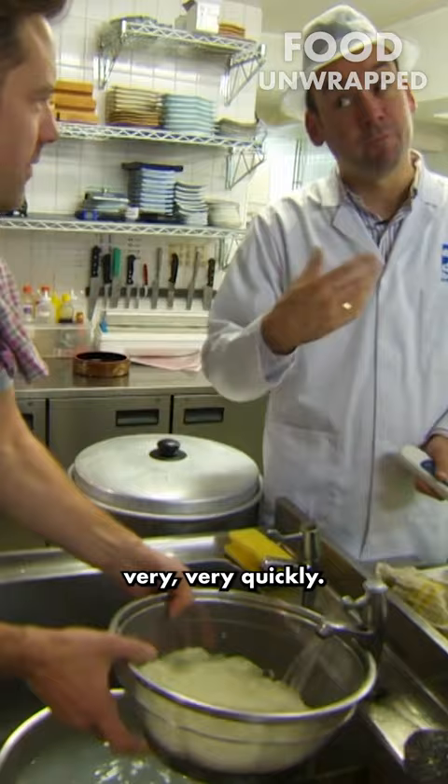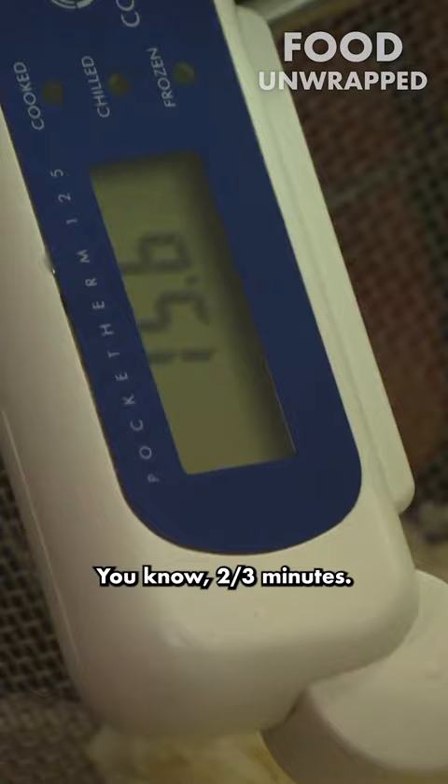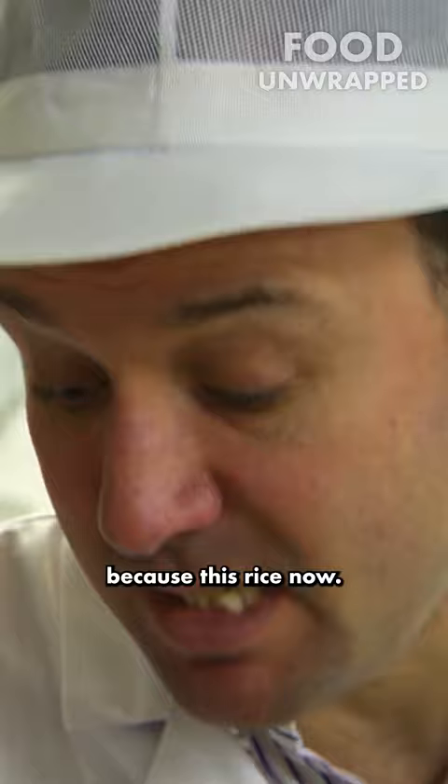Let's see how the probe reads. In two to three minutes, we're down to below 16 degrees. This rice now you can put straight in the fridge.